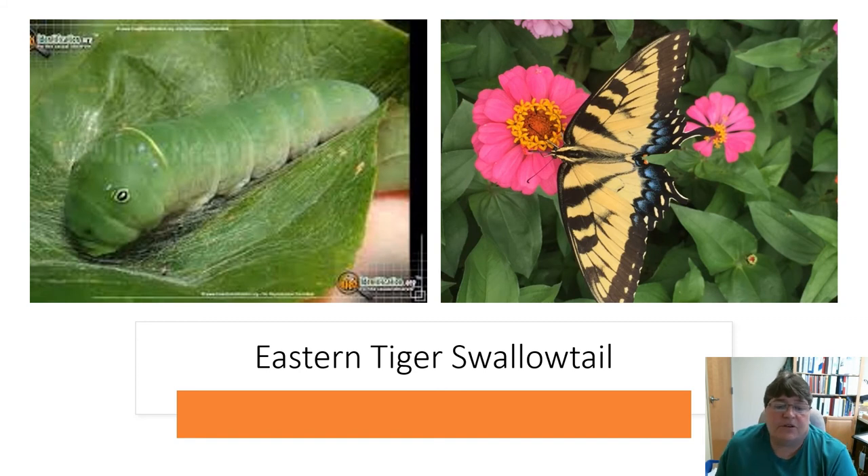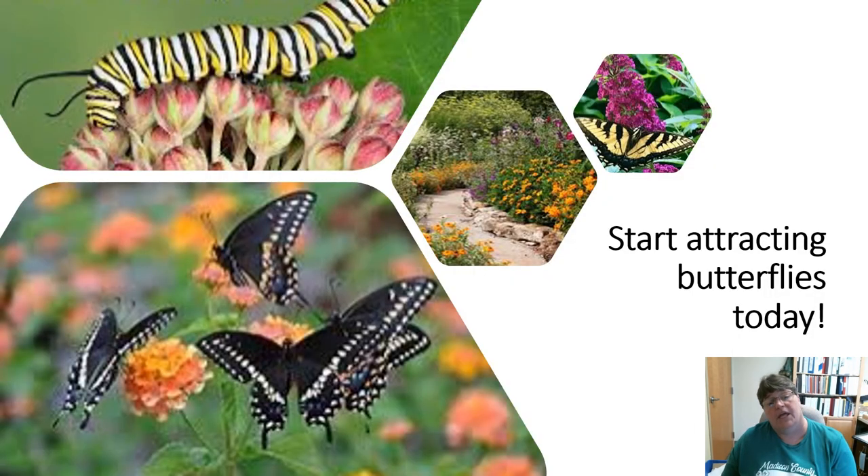The Eastern tiger swallowtail is a big butterfly — you see this one a lot as well. And then you have the larva over to the left with funny-looking little eyes, which are not really eyes.